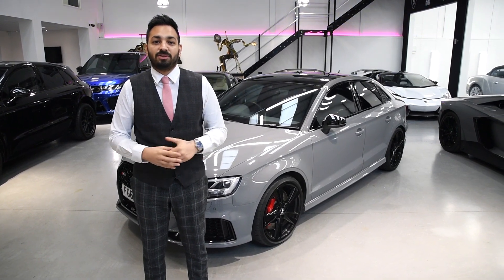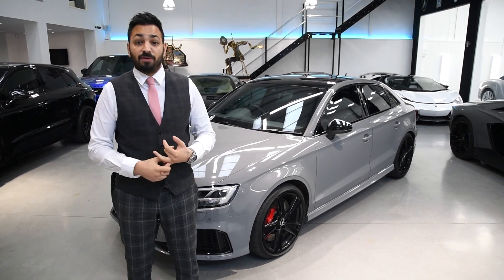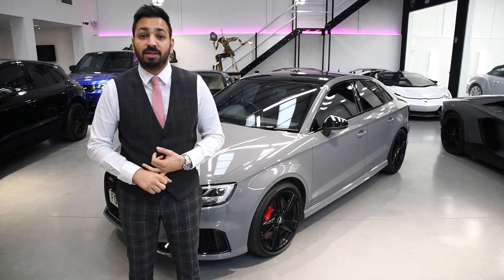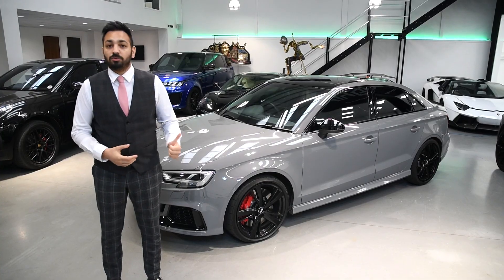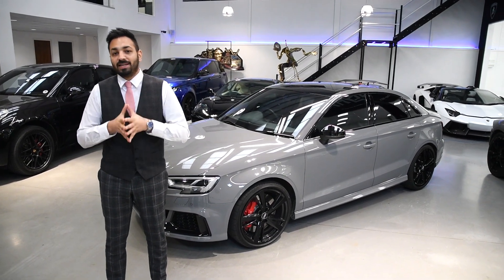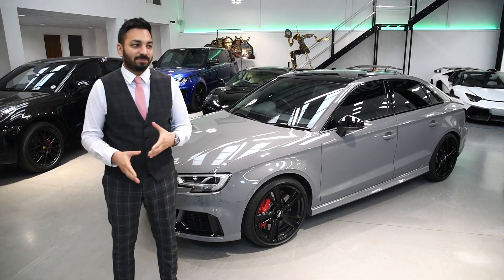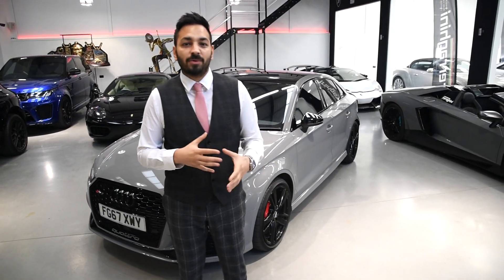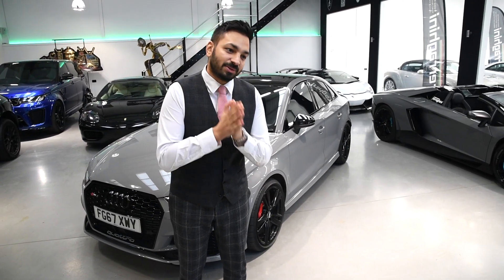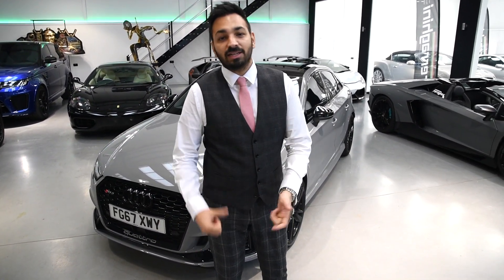Welcome back, episode 9. Episode 8 is doing absolutely amazing - the BMW M2, I think we're on 8k views, so thanks everyone for watching and liking. We sold this car brand new to the customer, we're now going to be supplying it again to another customer. He's on his way - you may see him on camera depending how confident he is. In car sales it's not a done deal until he drives away. The car's been protected with paint protection film - we supply the car, we know the car. Let's show you around.